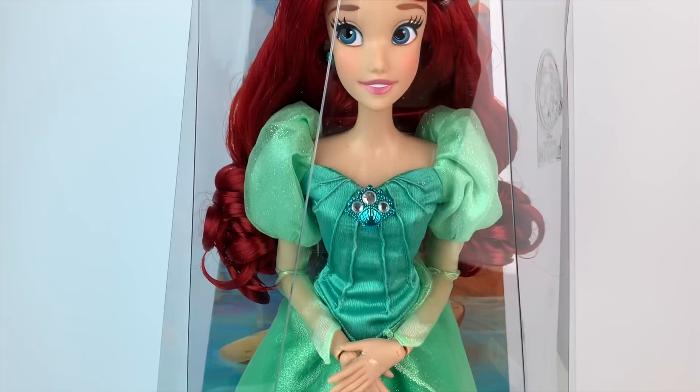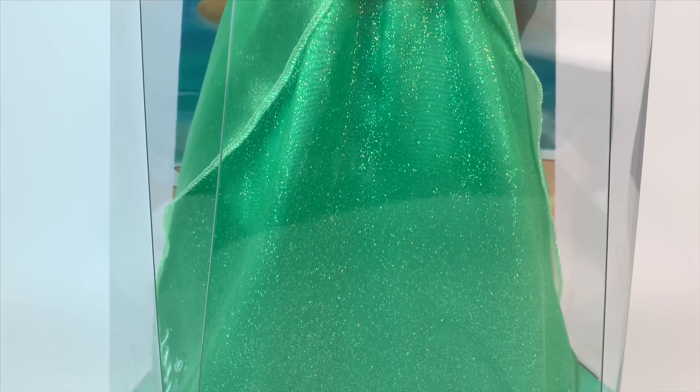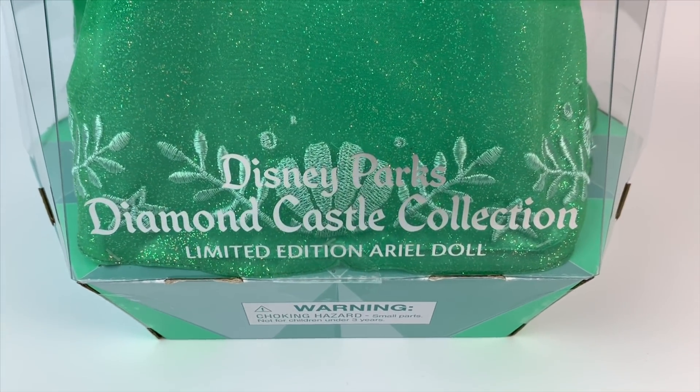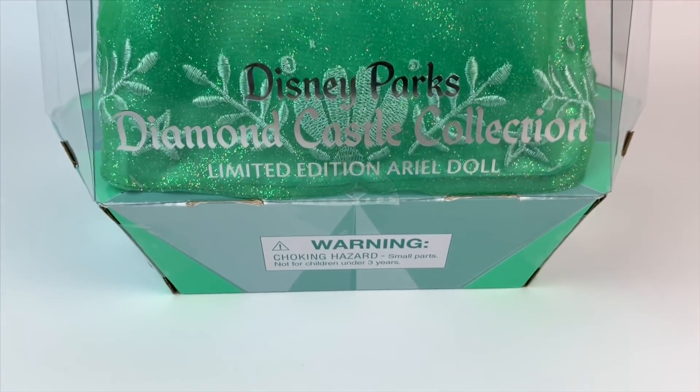The way this doll is displayed — I have to agree, when you see her in the box, it is very underwhelming. I'm not denying that the details are lacking, but I still think she's so beautiful. It says Disney Parks Diamond Castle Collection Limited Edition Doll, Ariel doll.